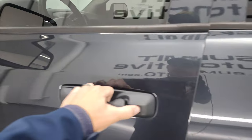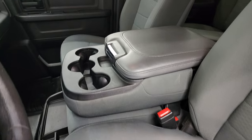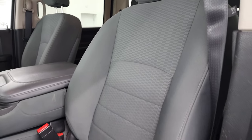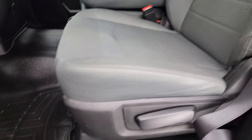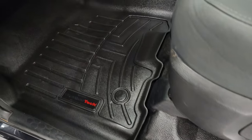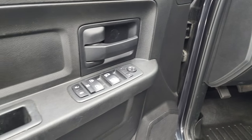The Tradesman package gives you the gray cloth interior. This one has the 40/20/40 split bench seating in the front with no rips or tears on those seats. It comes with the heavy-duty rubber floors but also has WeatherTech floor mats. It has auto headlamps, power windows, power locks, and power mirrors.